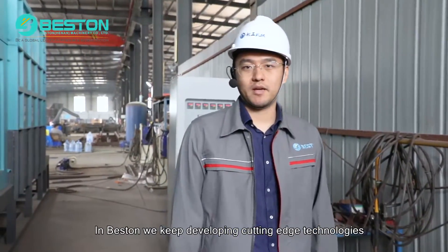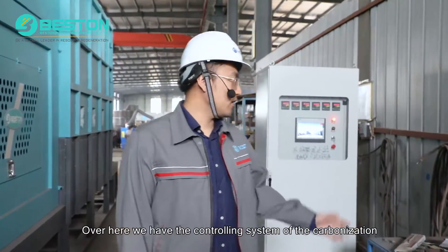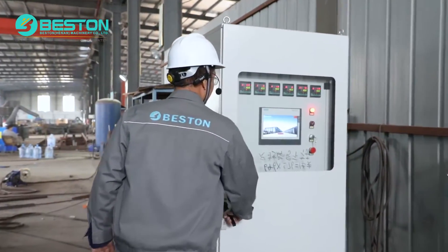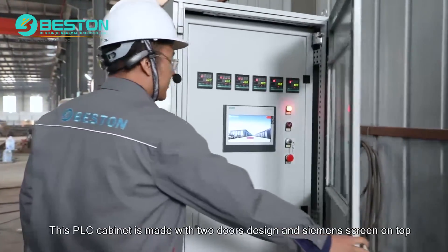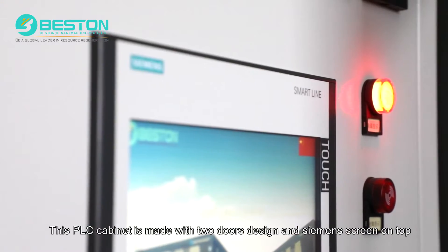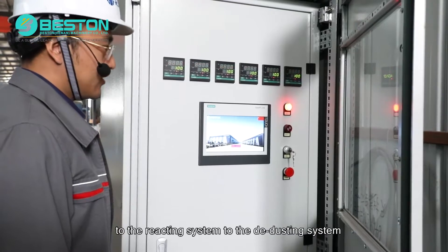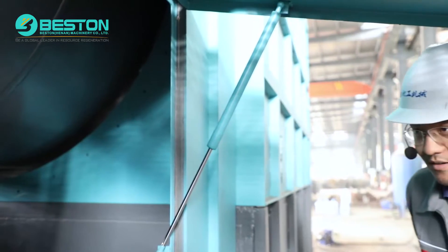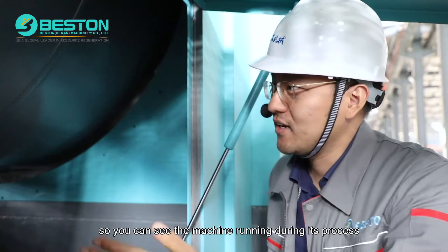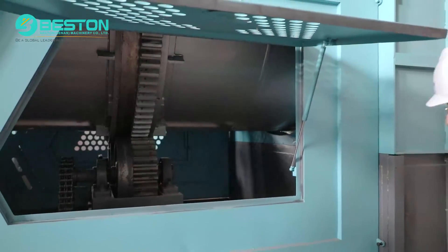In Benson, we keep developing cutting-edge technologies to meet our customers' demands. Over here we have the controlling system of the carbonization. This PLC cabinet is made with a two-door design and a Siemens screen on top. It will control everything from the drying system to the reacting system to the de-dusting system. On the reactor, we have designed an inspection door so that you can see the machine running during its process. This is a great technical feature.